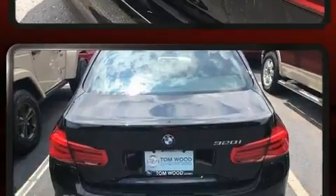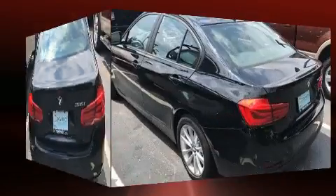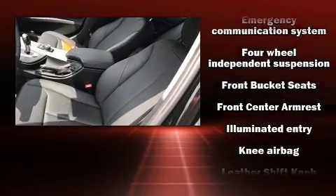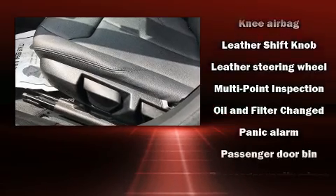BMW infuse the interior with top-shelf amenities such as front and rear reading lights, front dual-zone air conditioning, and cruise control. Audio features include a CD player with MP3 capability and nine speakers providing excellent sound throughout the cabin.